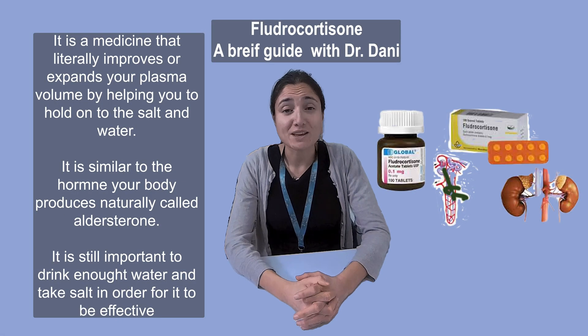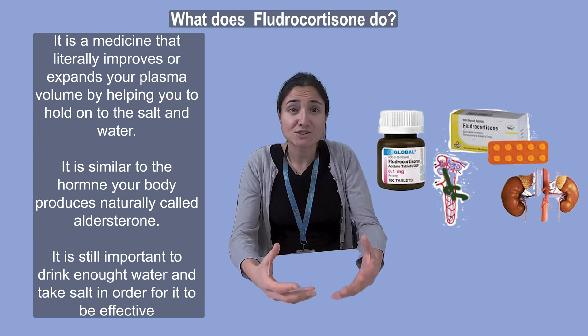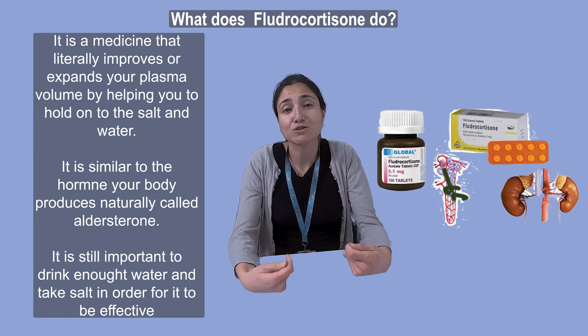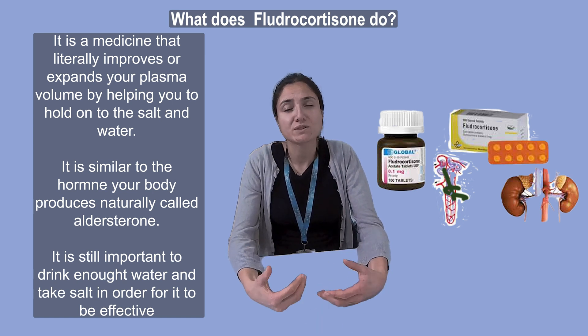Another medicine that we might prescribe for you is fludrocortisone. This is a medicine that we call a volume expander. It literally improves or expands your plasma volume by helping you to hold on to the salt and the water that you drink and that you eat. So the first thing to say is it's very important that you do drink enough and make sure that you're having enough salt.